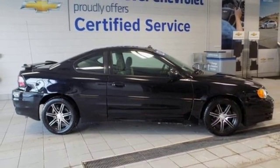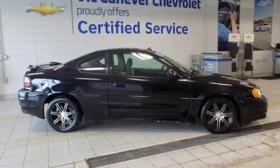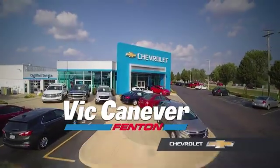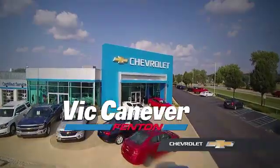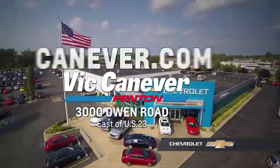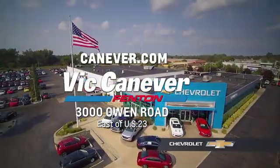Pontiac is driving excitement. Hurry in today and see it for yourself. Supporting our community, supporting our families, Vic Canaver Chevrolet is here for all your vehicle needs. Call or stop in for a test drive today. We are located at 3000 Owen Road, Benton, or online at canaver.com.